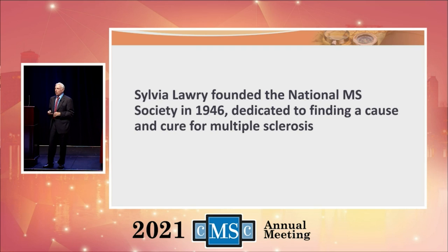I want to talk a little bit about Sylvia Lowry. She was a friend of mine — she passed away several years ago — but she founded the National Multiple Sclerosis Society in 1946. She put an ad in the New York Times in 1945 because her brother had multiple sclerosis and she was looking for anyone who knew anything about MS to contact her. Not many people responded. Sylvia started the National MS Society with one thing in mind: to find a cause and cure for multiple sclerosis. She was a dynamo.